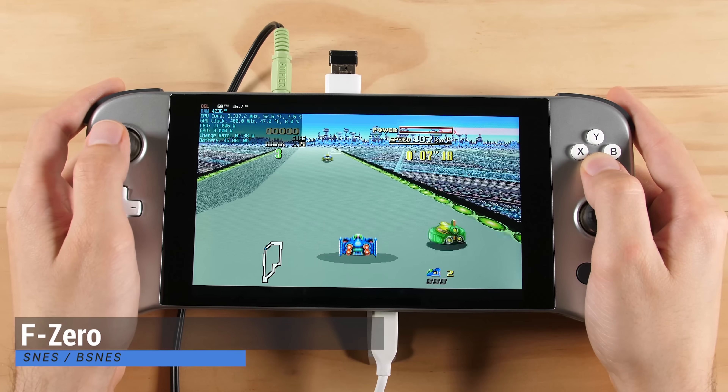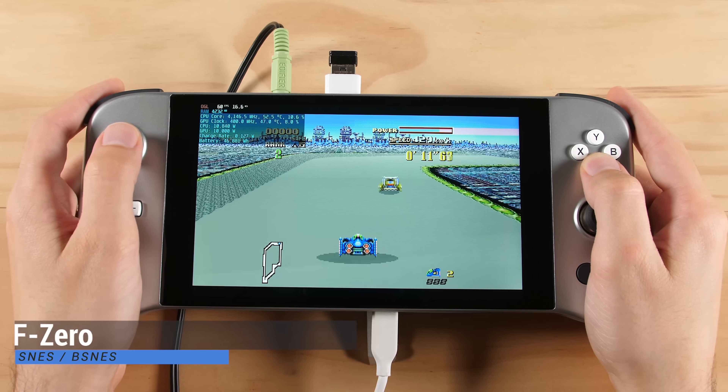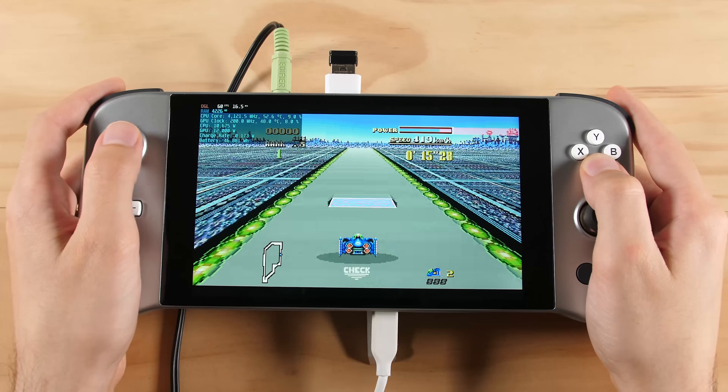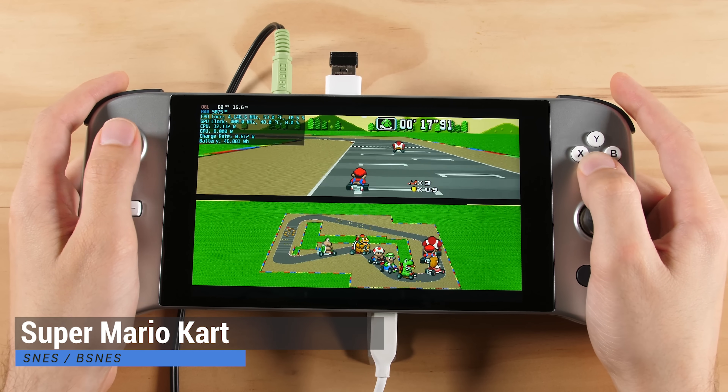Let's switch over to something that this does well. Here we have F-Zero for the Super Nintendo using the bSNES emulator. I am using a widescreen hack to fill out my screen, and I think this looks amazing on this device. This won't work for all Super Nintendo games, but the ones that are supported will look and run well on this.